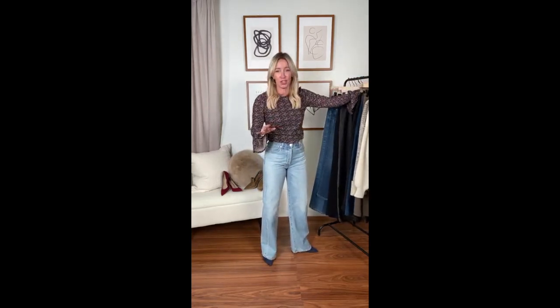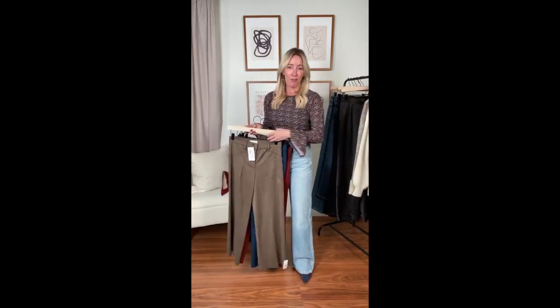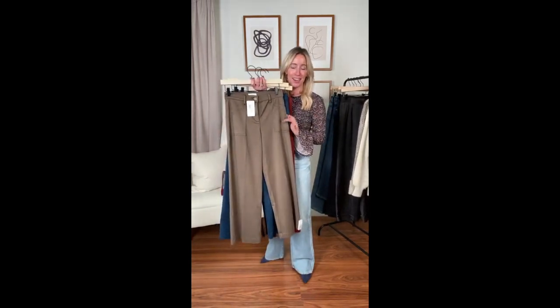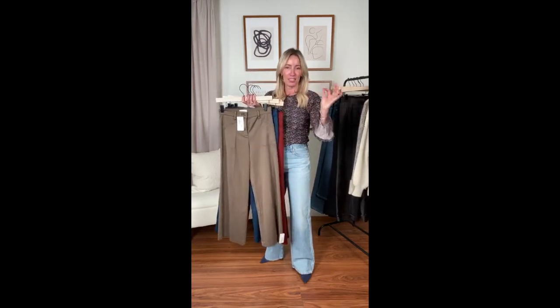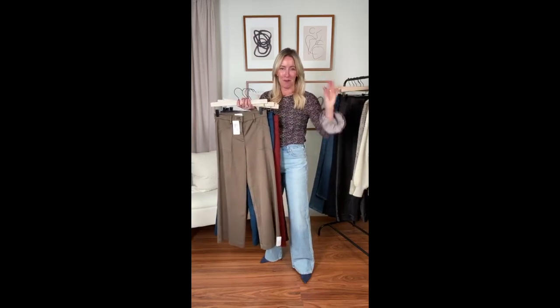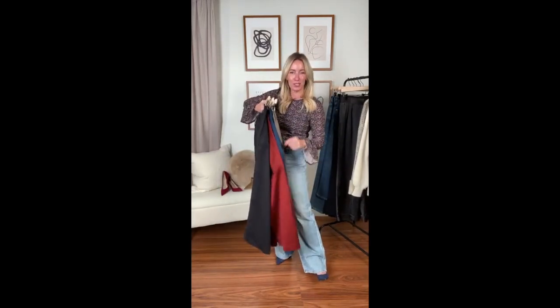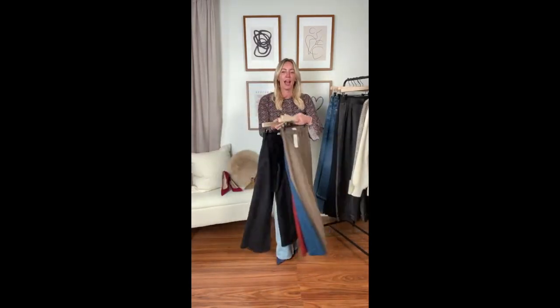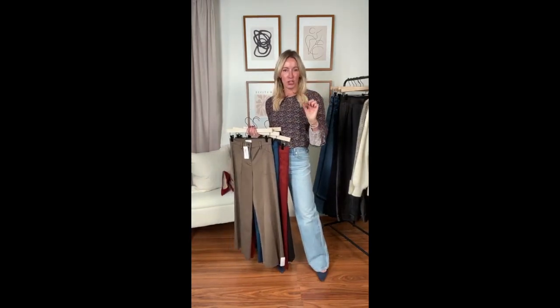It is the Beth pant. You know this fabrication — that yummy stretch sateen from Evereve. You've seen it in the utility pant and in a cargo, and now we've got it in this quintessential wide leg. This is a take-me-to-work, take-me-to-dinner, take-me-home kind of pant. It comes in four colors: green, a yummy peacock, a fabulous rusty red, and of course black.